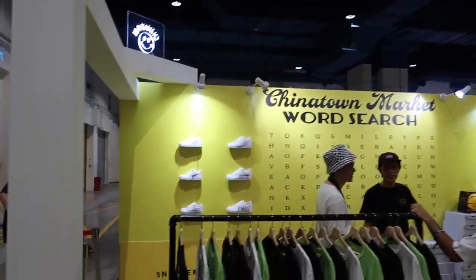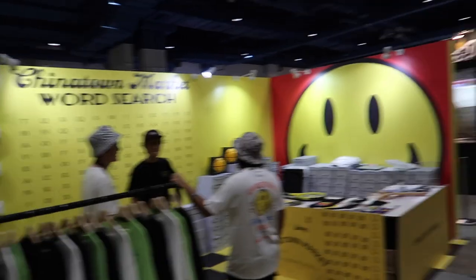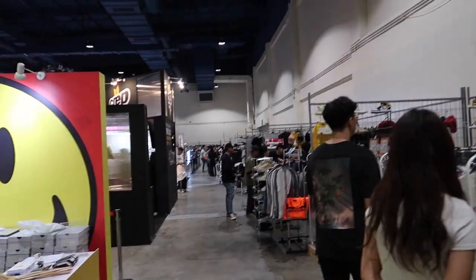There's loads of food and some really cool installations. We've got Chinatown Market right opposite us. Let's go around and have a look.